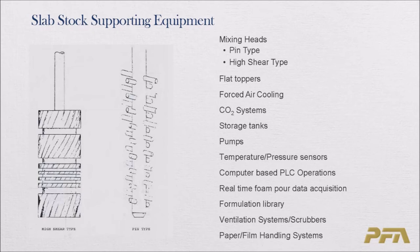Ventilation systems are required for safety purposes. There is off-gassing that takes place during the foaming process, and these fumes must be ventilated, collected, and often go through scrubbers to remove air pollutants. Paper and films are used to help contain the reacting mass onto the conveyor, as seen in all the videos.